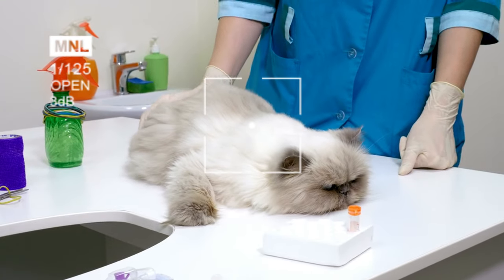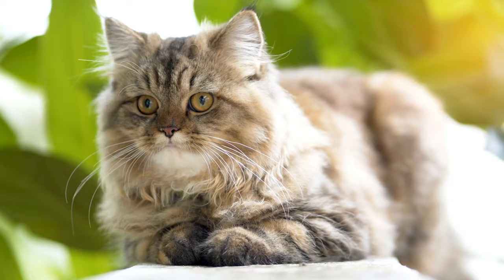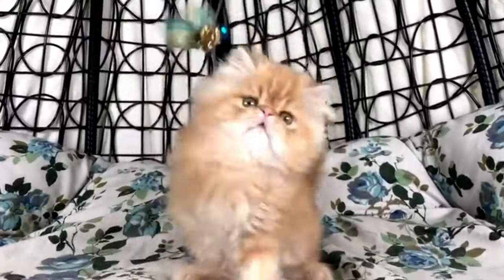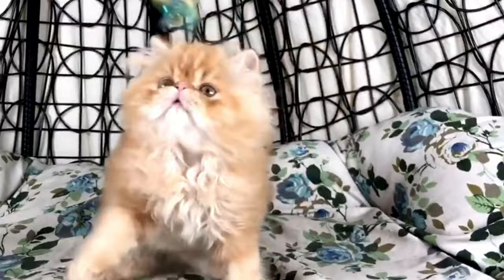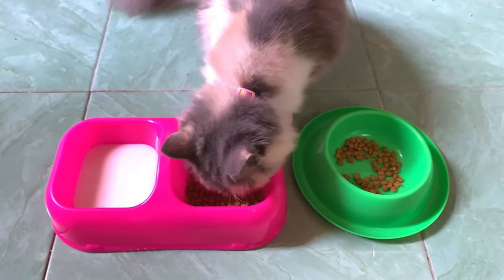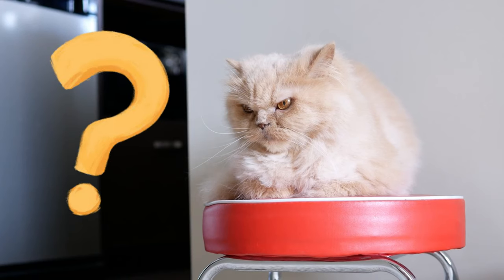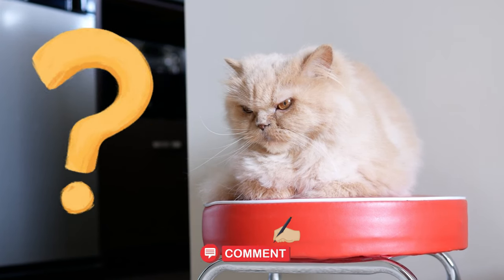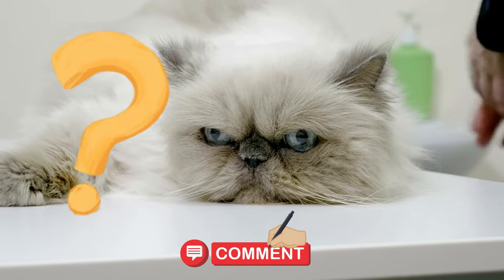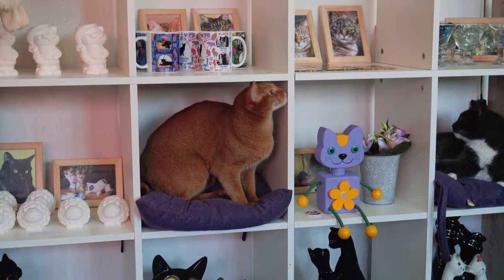Whether you are an experienced Persian cat owner or new to the world of Persian cats, we believe that we will definitely satisfy you in terms of knowledge. We have prepared a wealth of valuable information to help your cat live a happy and healthy life. Watch the video till the end — you will find everything from daily grooming routines to the care and feeding of your beloved Persian cat. If you have any questions, you can write in the comments. Our professional veterinary team will give the most appropriate answer. Don't forget to subscribe, like, and share the video.